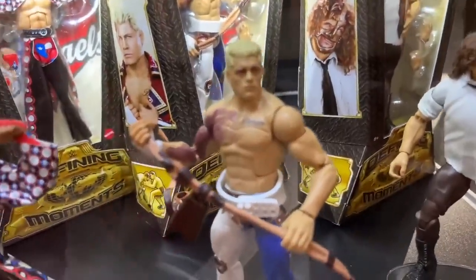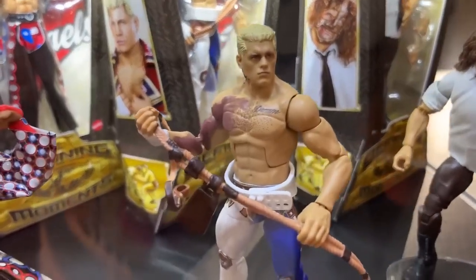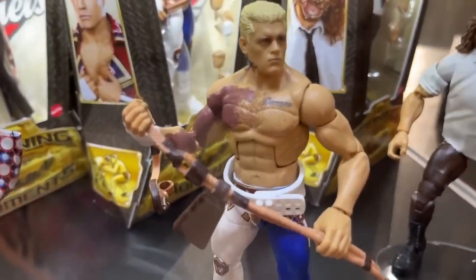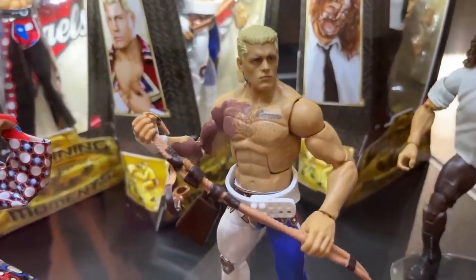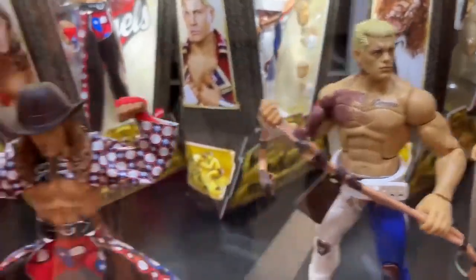We have sort of just a repaint of the Elite 101 Cody right here, and he's got the Torn Pet. We talked about it multiple times on the channel. I think it looks beautiful. I love the gear. My head's going crazy with ideas already for this figure, so I'm excited about that.